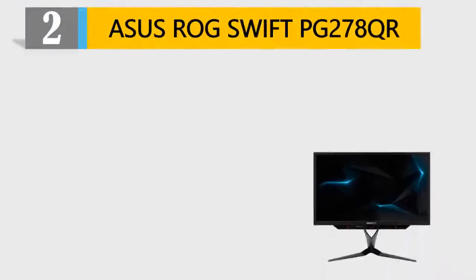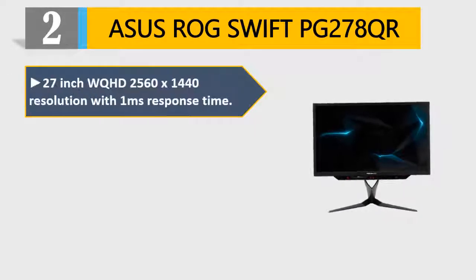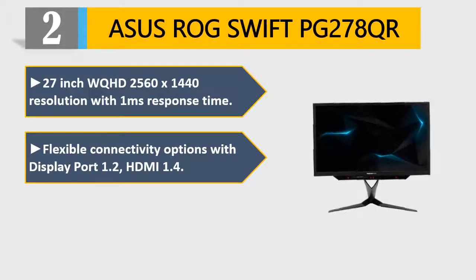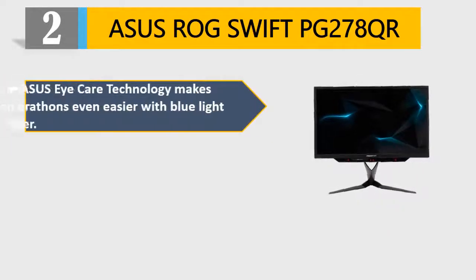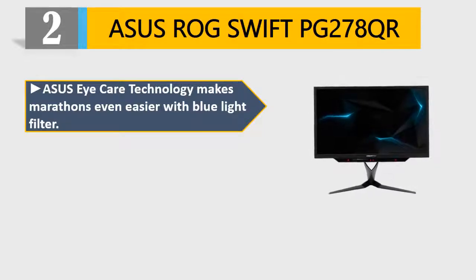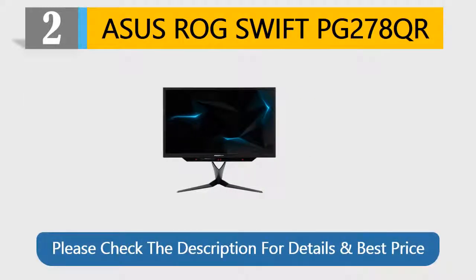Number 2: Asus ROG Swift PG278QR. 27-inch WQHD 2560x1440 resolution with 1ms response time. Flexible connectivity options with DisplayPort 1.2 and HDMI 1.4. NVIDIA G-Sync ensures smooth gameplay by eliminating screen tearing. Asus EyeCare Technology with Blue Light Filter. Game-grade ergonomics such as Tilt, Pivot, and Swivel. Please check the description for details and best price.